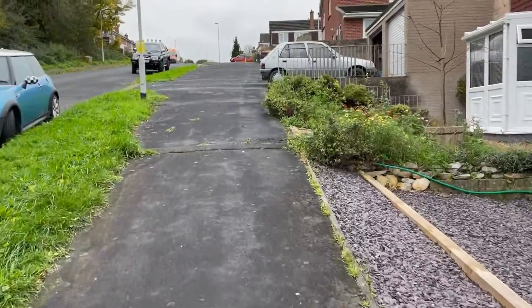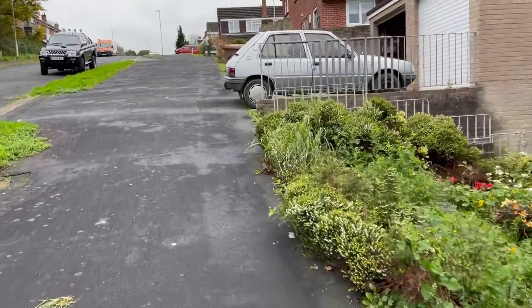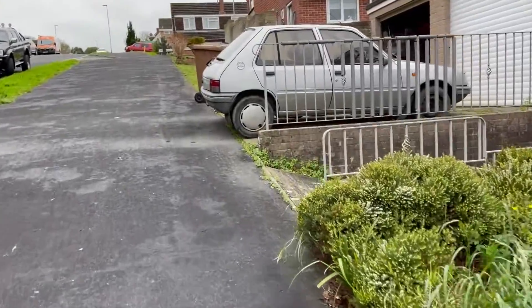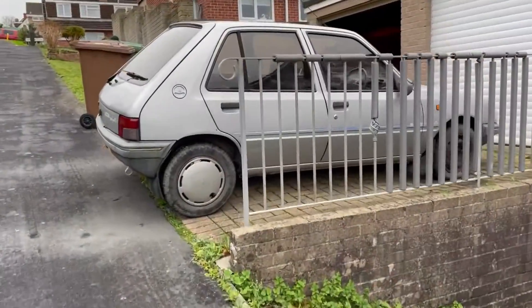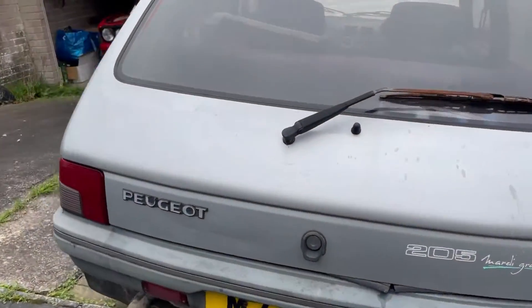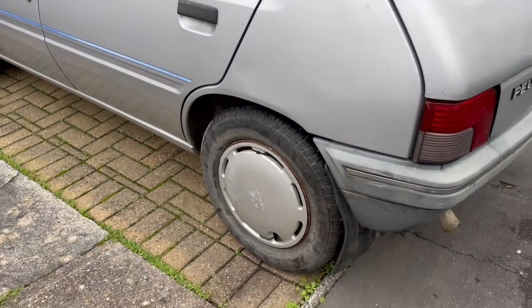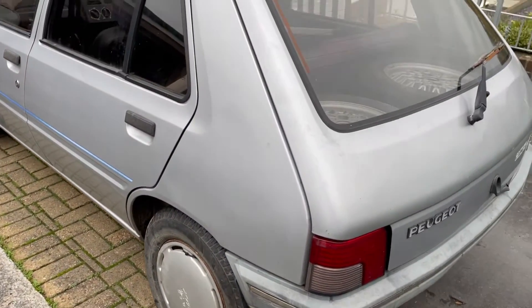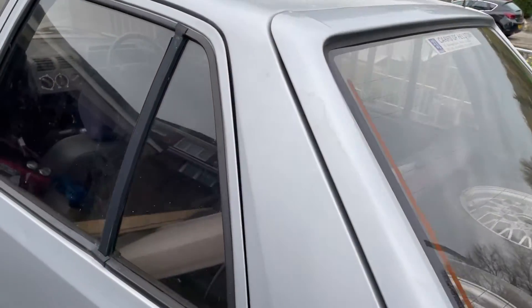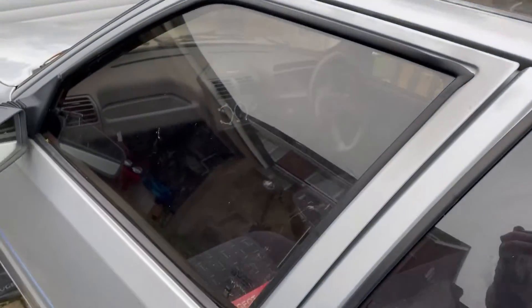Welcome back to another installment of 'So I Bought a Peugeot 205 Diesel', concentrating a bit on the silver car that I purchased as you saw in the last episode. We've got it recovered from St Austell to Plymouth today and that cost me £100, which I think was quite reasonable considering the fuel costs at the moment. It's quite expensive to move cars.